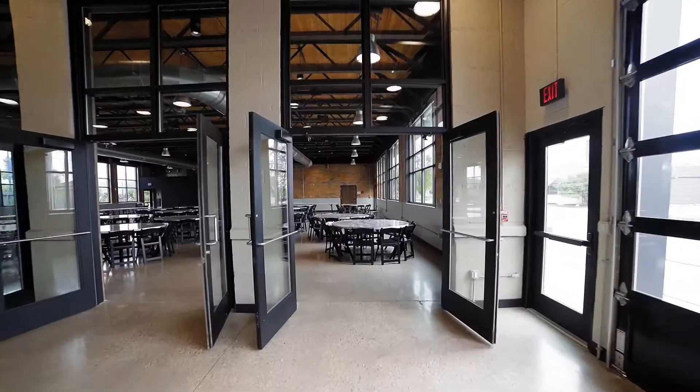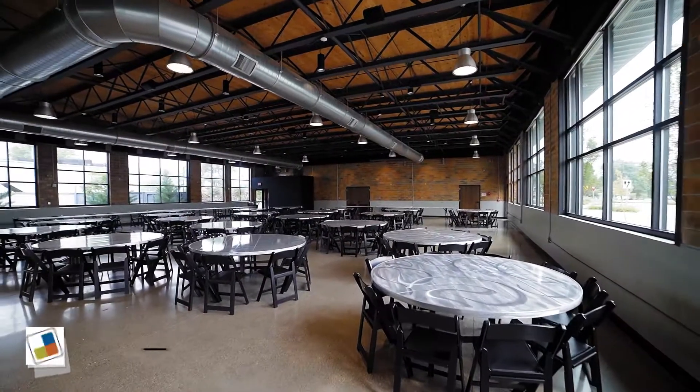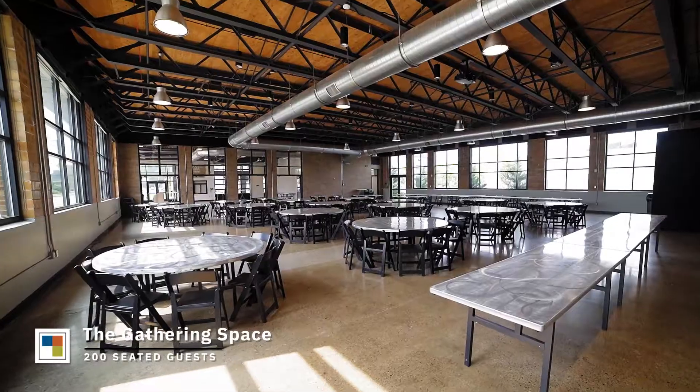Flooded with natural light, original wood ceilings, and large open spaces help make Terrace Square inviting and eloquent.